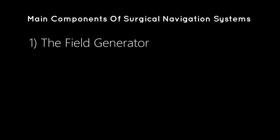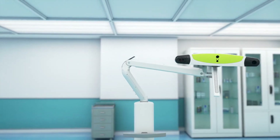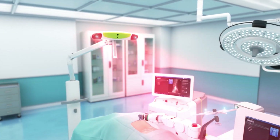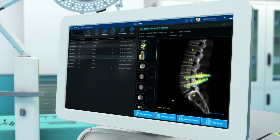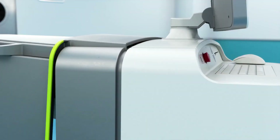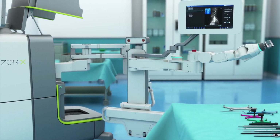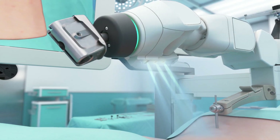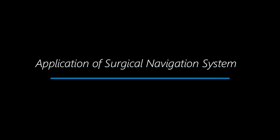Components of the surgical navigation system consist of three parts: the field generator, the connection panel, and the monitor cart. The field generator, fixed with a flexible arm for optimized patient setup, creates the electromagnetic field around the patient's surgical area. The connection panel, mounted to the OR table or directly on the monitor cart, is the interface between the tracking unit and the navigation system. A step-by-step animated workflow guides the user through system setup and ensures a smooth surgical procedure.